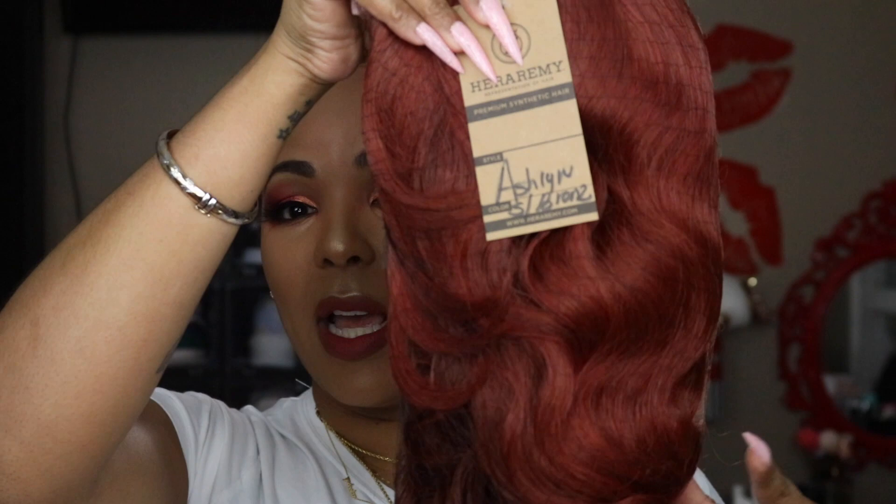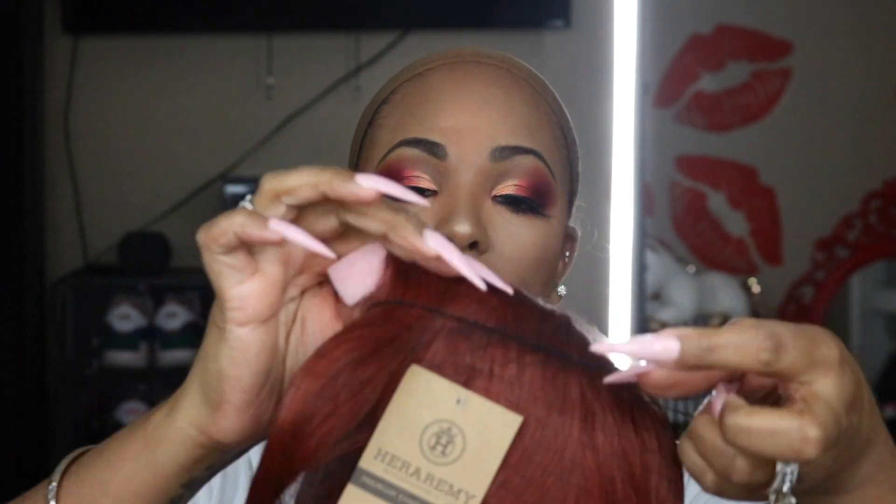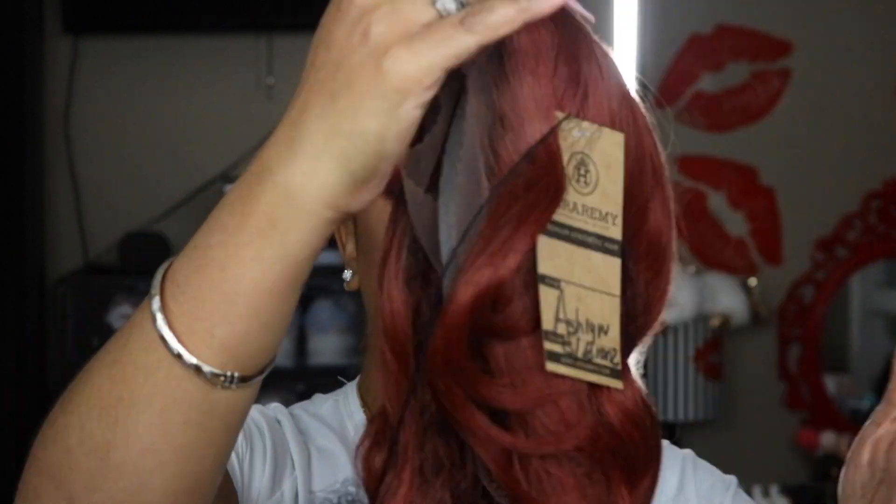It's giving me like X-Men vibes — y'all know who I'm talking about with the red hair — and it's got some curls. Hera Remy, they have some really good quality synthetic wigs, like they are really nice for real. Look, I haven't even cut the lace, it's still in the packaging.